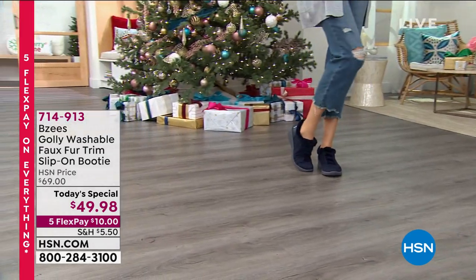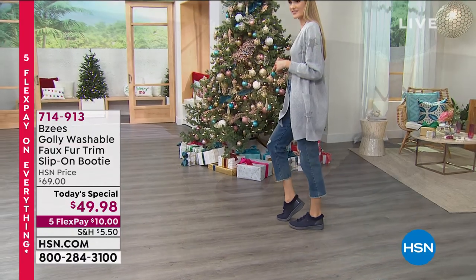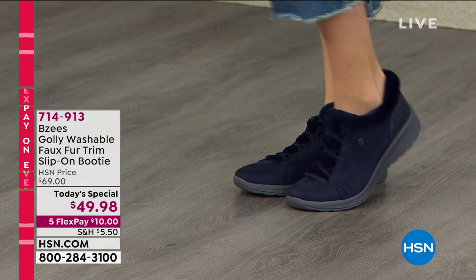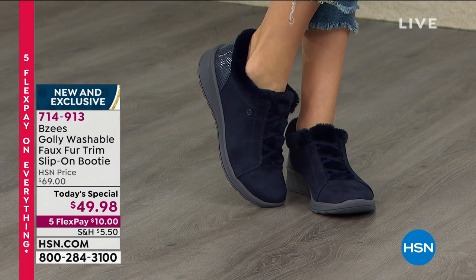Ali, I can stick this in the washing machine! How is that even possible? Yes, it's from Beezy's — the washable faux fur trim slip-on booty. I am wearing this. It is crazy comfortable. The price is amazing at $49.98.